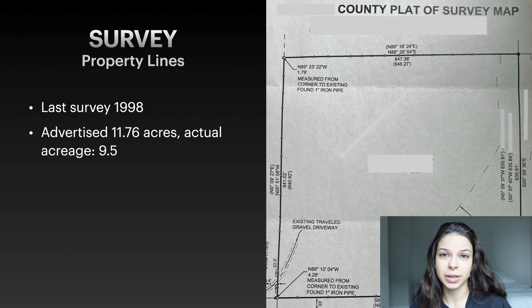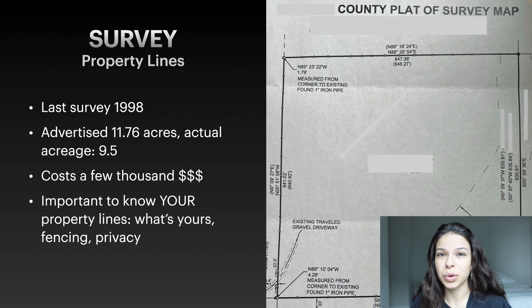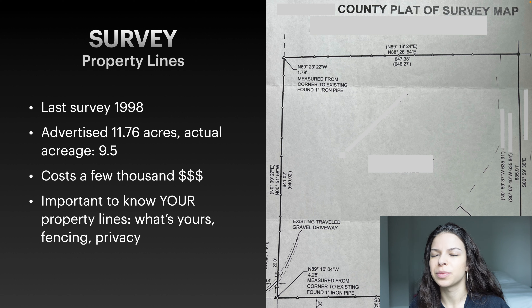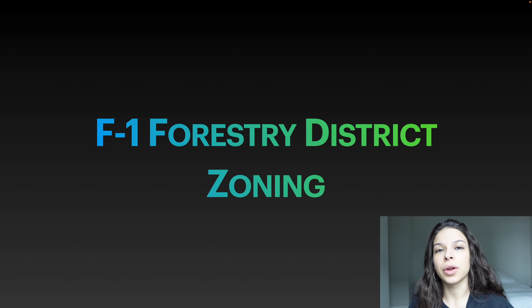Surveys cost a few thousand dollars — we paid around four thousand dollars for ours. It's important to know your property lines, which trees are on your property. We have some big beautiful pine trees and we're so happy to know which ones are on our property. This is great for when you want to put up a fence because you do not want to intrude on your neighbor's property. We actually put up no trespassing signs and private property signs around the corners of our property.